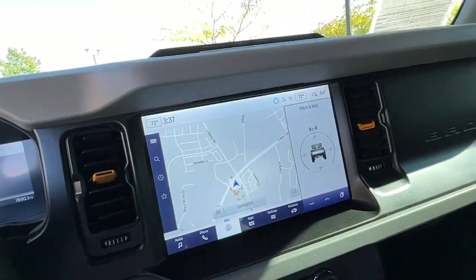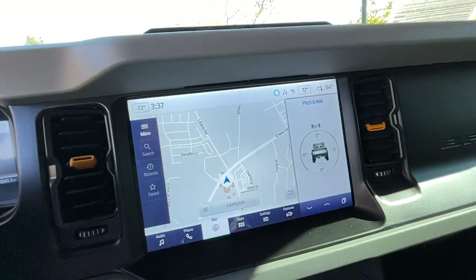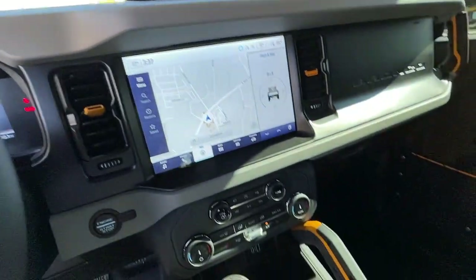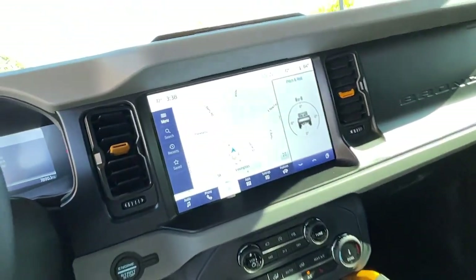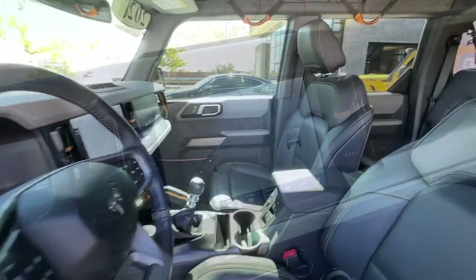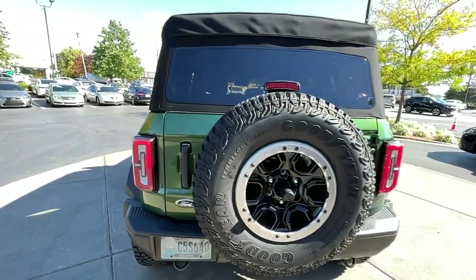Feel the pull of the trail in this can-do Bronco. Treat yourself to a test drive today. Our staff will toss you the keys and give you an outstanding customer experience. We'll see you next time.